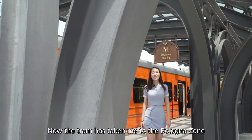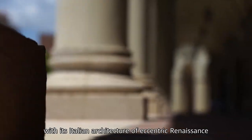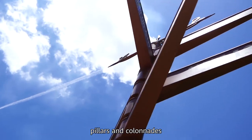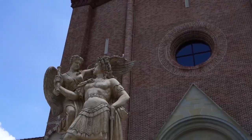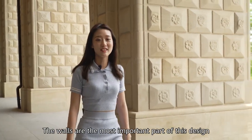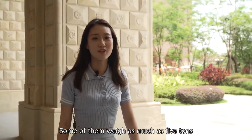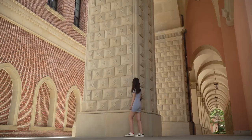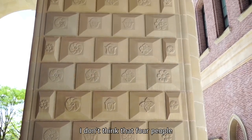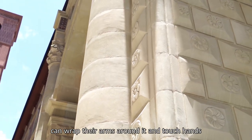The chain has taken me to the Bologna Dome with its Italian Renaissance architecture, its pillars and colonnades. The walls are the most important part of this design — some of them are leaning as much as 5 degrees. These pillars are magnificent; I don't think four people could hold hands and reach around them.